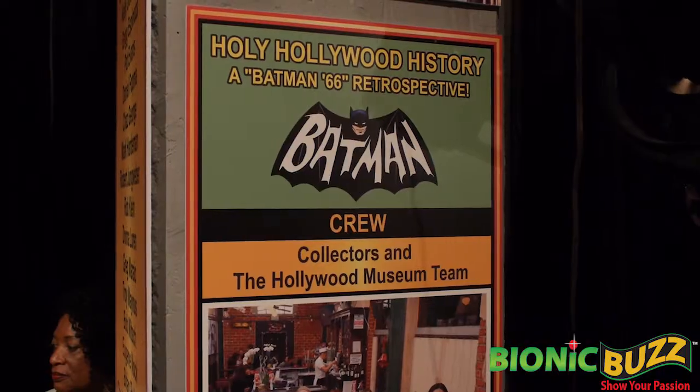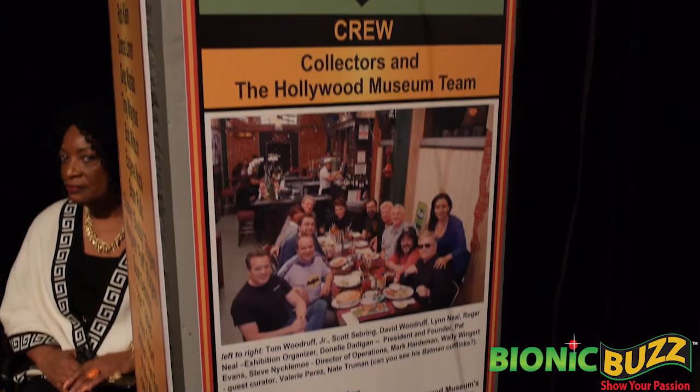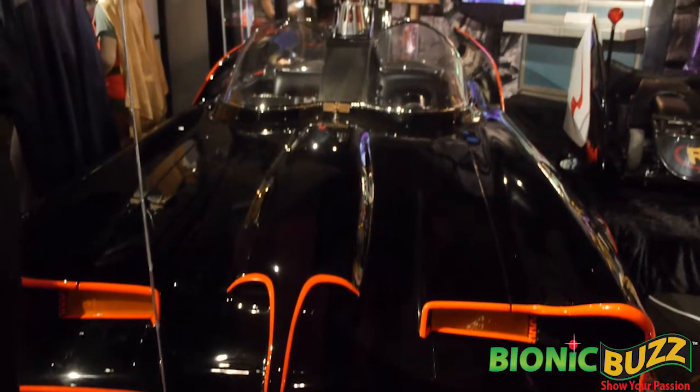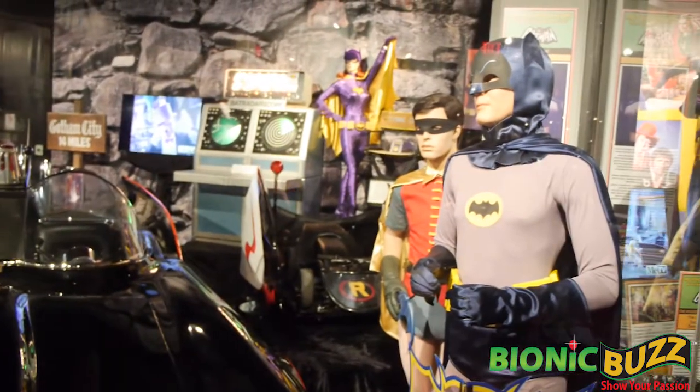Now if you're a big passionate Batman fan, you should definitely come out and check it out. It's here for a limited time because most of the stuff is donated from private collections — many toy collectors have bought stuff and are re-loaning it here, and we'll be talking to a lot of people on the red carpet.